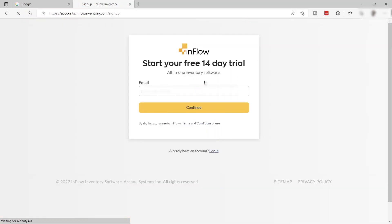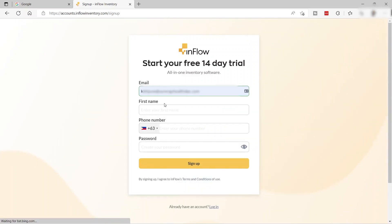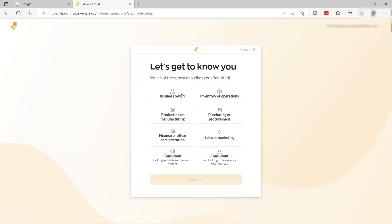Here you provide your email to start your free 14-day trial, then provide your first name, phone number, and password. Then just choose which option best describes you.